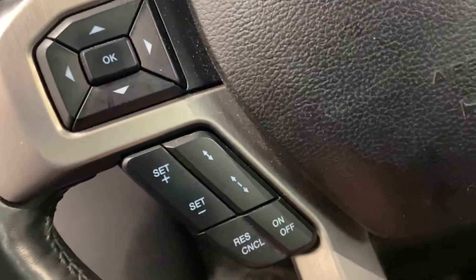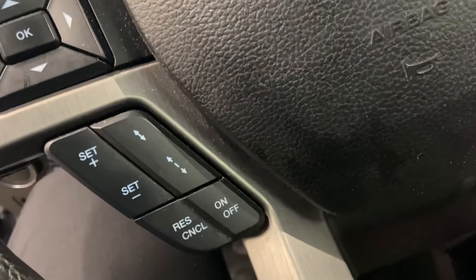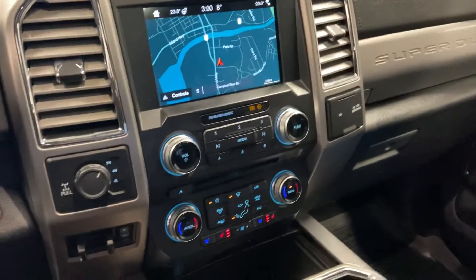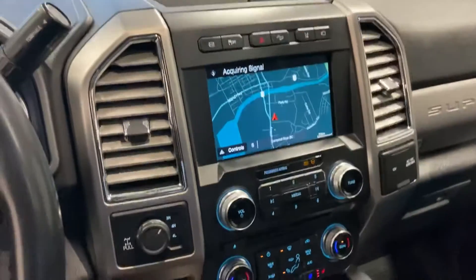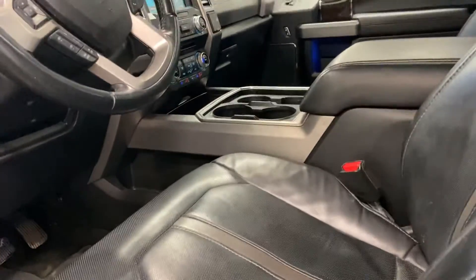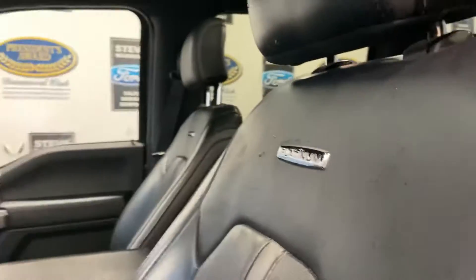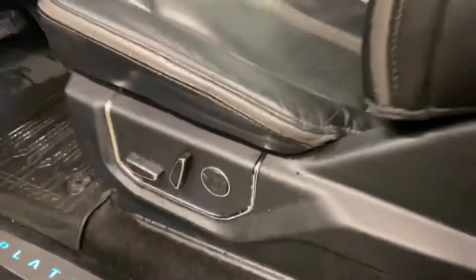It comes with all the safety equipment: blind spot monitoring in the mirrors, radar cruise control, lane departure, lane keep assist — you name it, it's got it all. AM/FM/XM, Apple CarPlay, built-in navigation with Google Maps, iMaps, Scout GPS, Waze — everything. It's also got all the Ford collision warning stuff and a twin-panel moonroof.